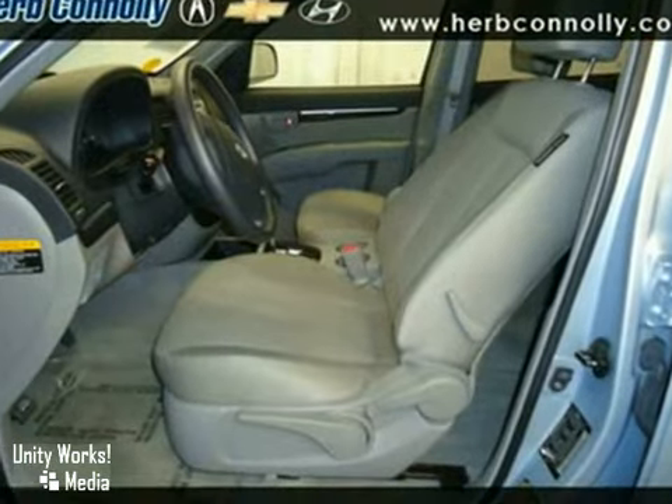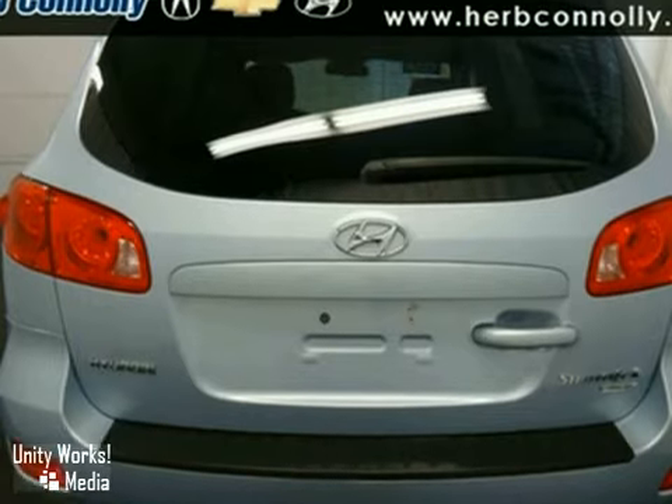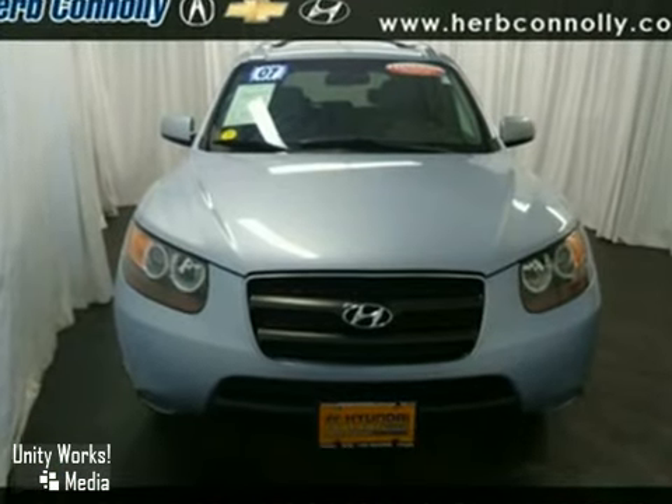The SUV is nicely equipped with features such as keyless entry, all-wheel drive, and stability and traction control. The heated mirrors and tinted glass only make it more attractive.